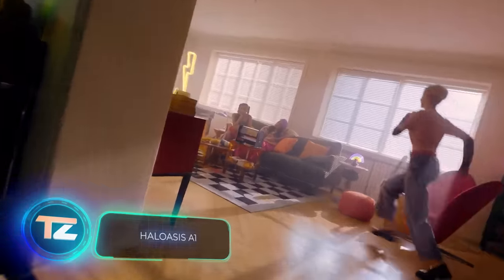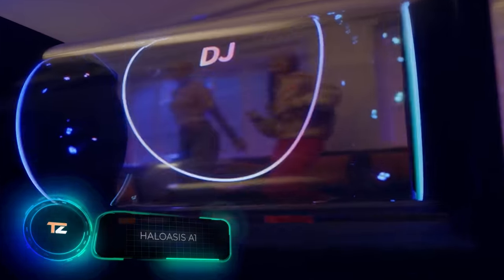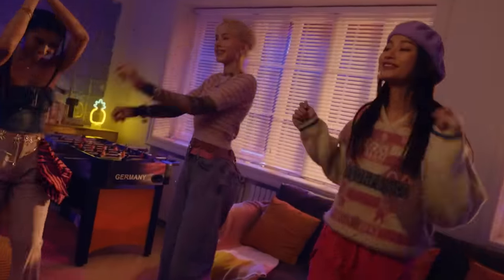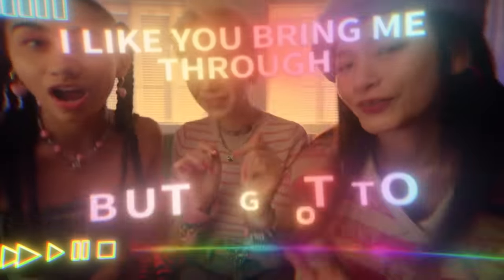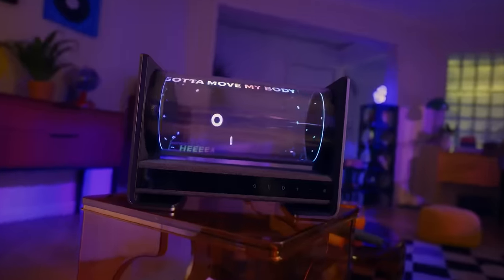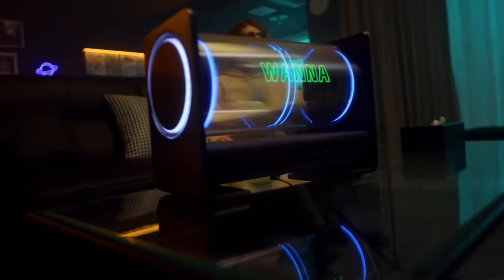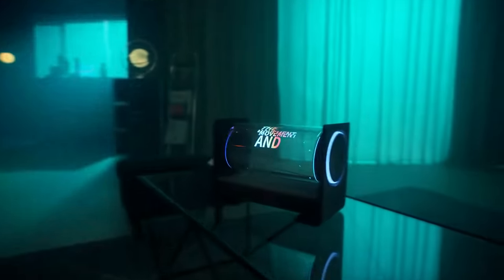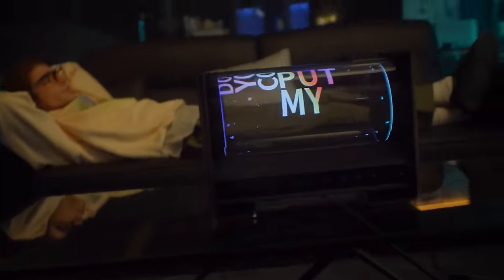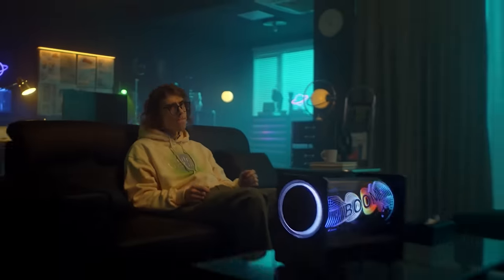As we're talking about high-quality sounds, let's check a speaker that seems straight out of a sci-fi movie. It's called Halo Asus A1 and boasts a holographic display. With mini-LED technology, the image is remarkably sharp, around 70 ppi, similar to many TVs. The speaker supports Apple Music, Spotify, and other popular services. To ensure smooth performance, it's equipped with 4 gigabytes of RAM. The price of Halo Asus A1 will be disclosed after the Kickstarter campaign launch.